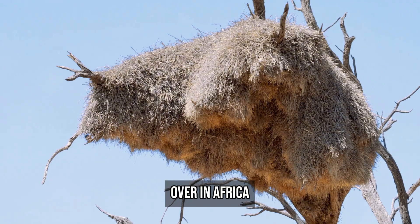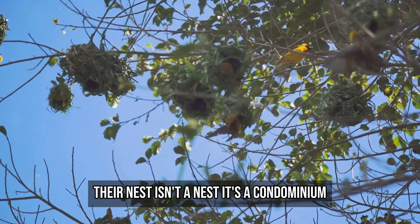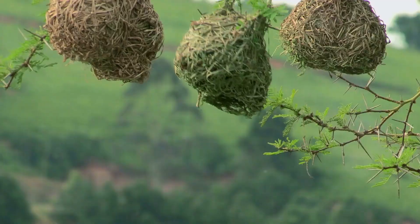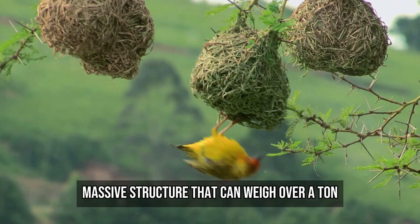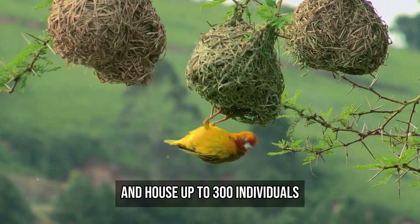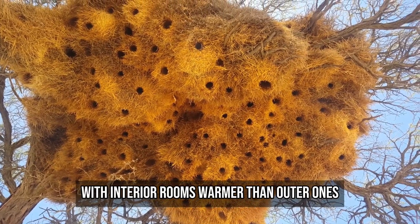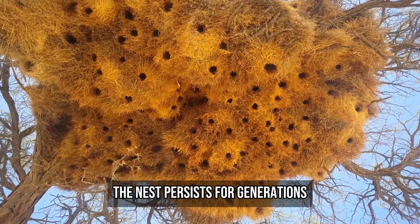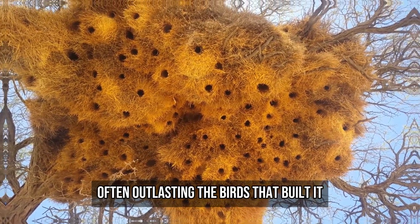Over in Africa, sociable weavers take community living to the extreme. Their nest isn't a nest — it's a condominium. Dozens of birds collaborate to build a single massive structure that can weigh over a tonne and house up to 300 individuals. Each family has its own apartment, with interior rooms warmer than outer ones. The nest persists for generations, often outlasting the birds that built it.